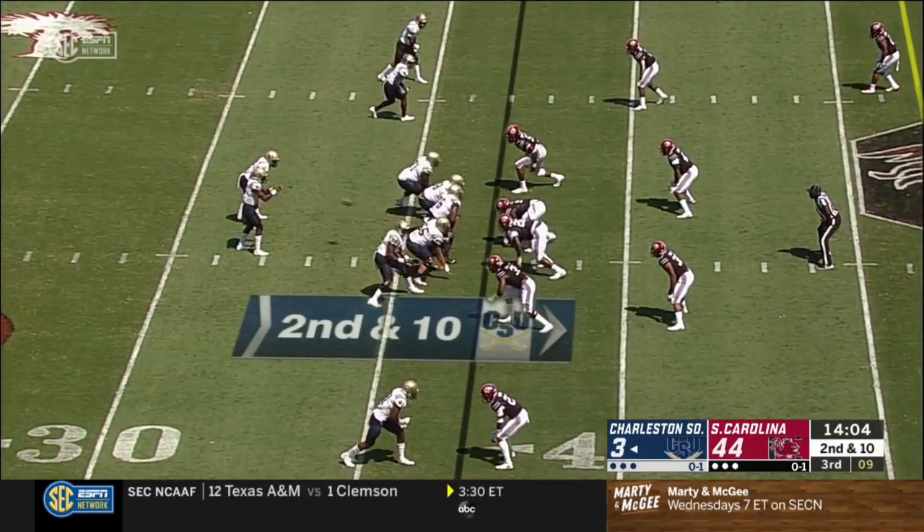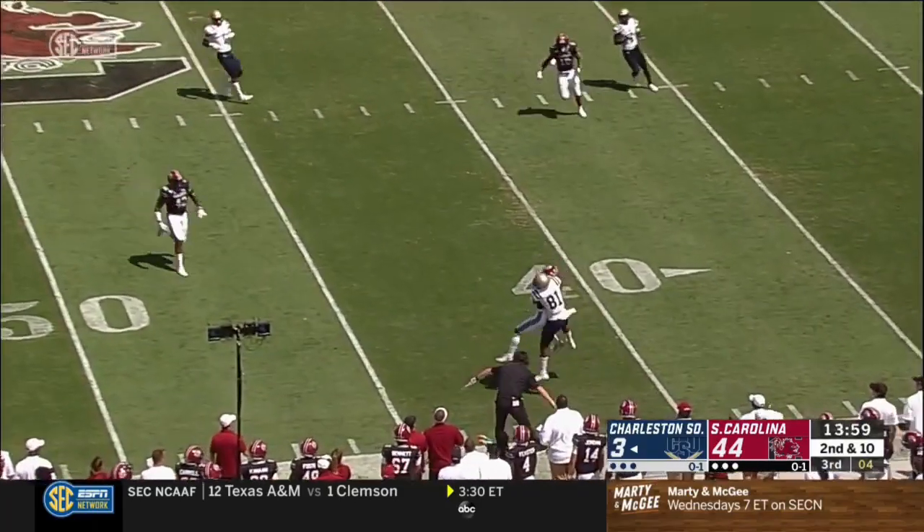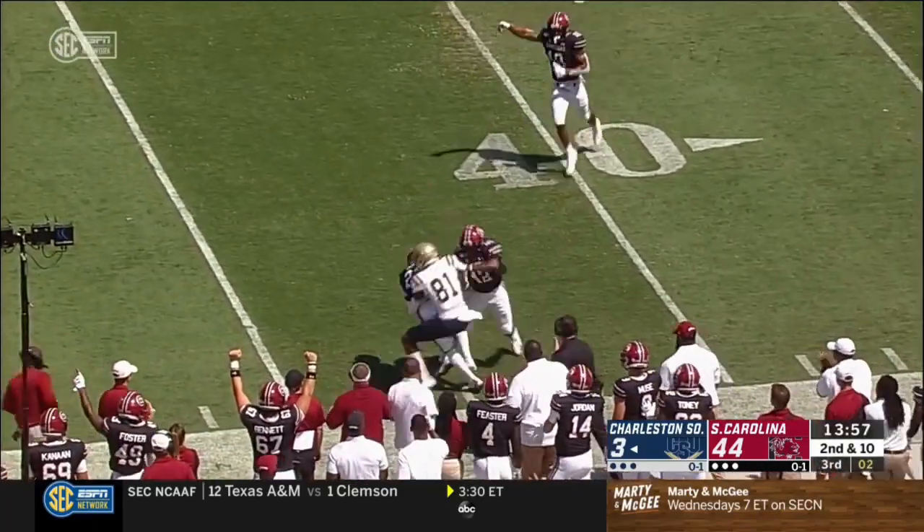Get some good things on tape that you can build on going into next week. That ball is tipped at the line of scrimmage — it's in the air — and picked off by South Carolina.